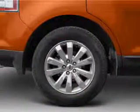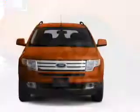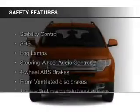Additional features include memory seats, premium rims, auto-dimming mirrors, and dual-temperature controls. Safety was made a priority with these features.